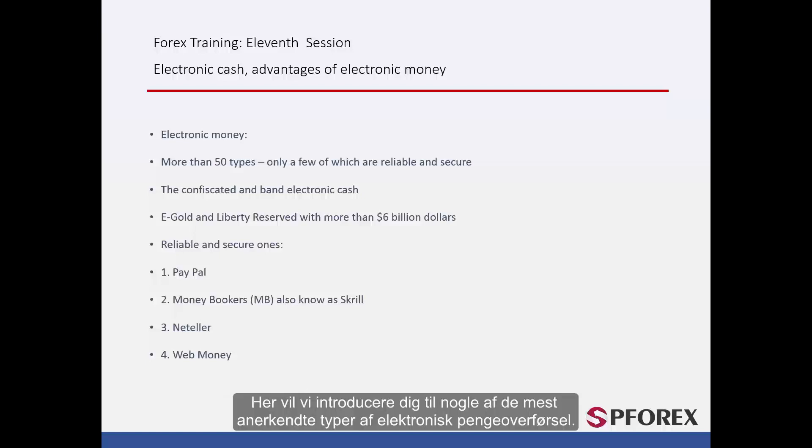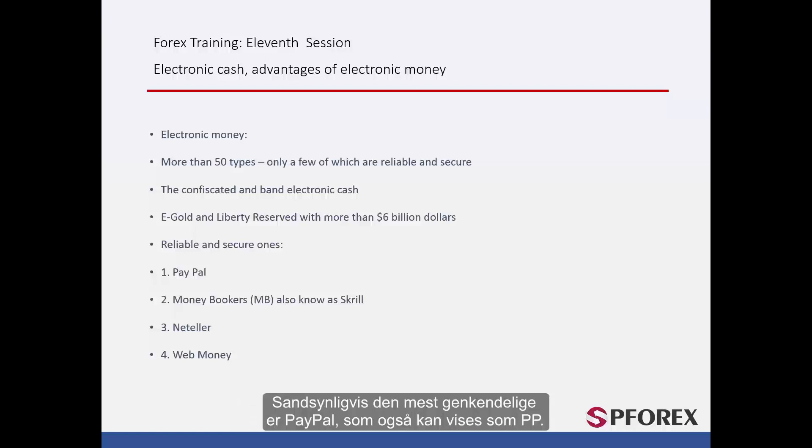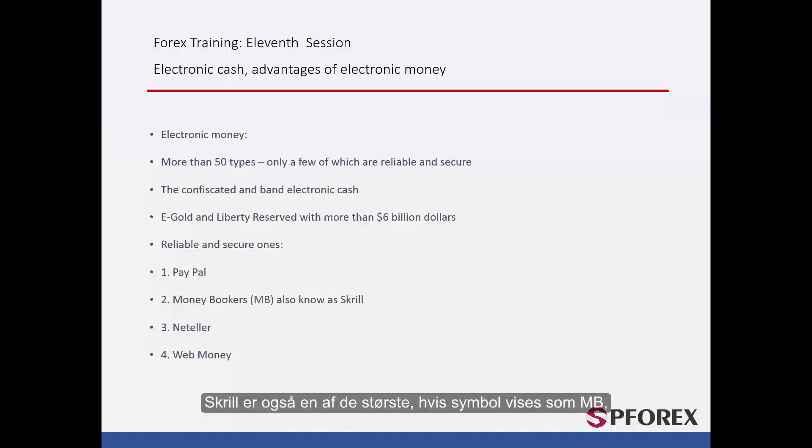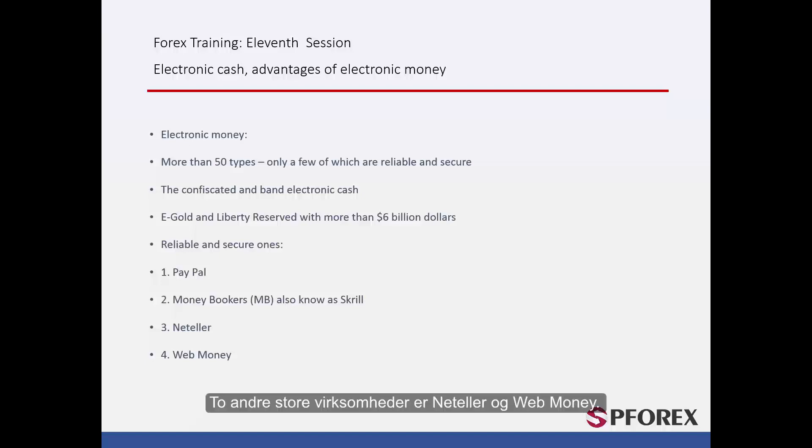Here we will introduce to you some of the most recognisable types of electronic money transfer — reliable and secure ones. Probably the most recognisable one is PayPal, which can also be shown as PP. Skrill is one of the biggest; its symbol is shown as MB, because they used to be known as Money Bookers. Another two big companies are NetTeller and WebMoney.